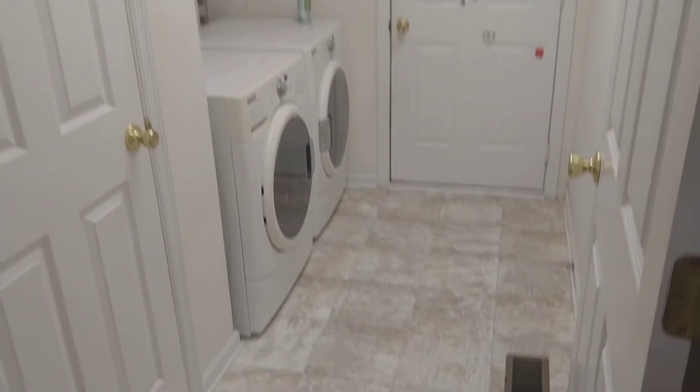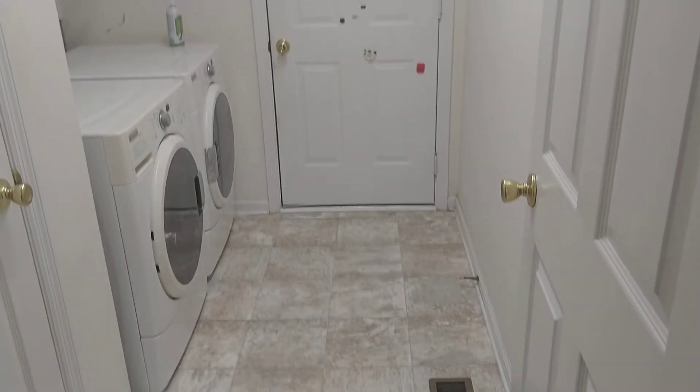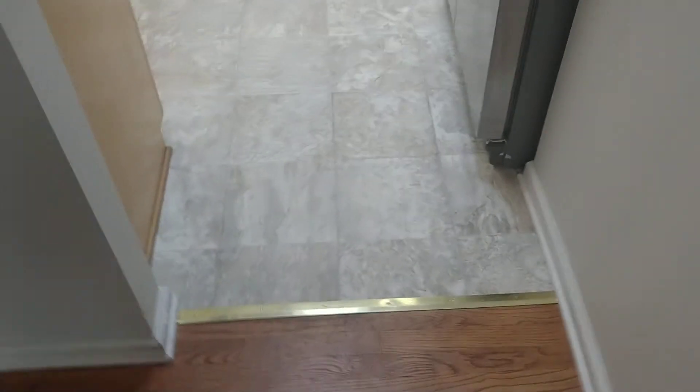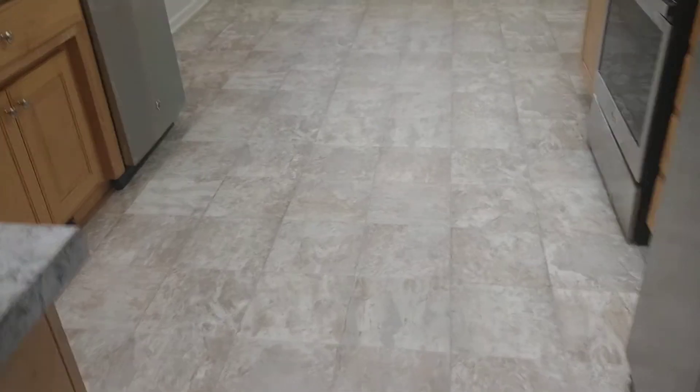Okay, Krista and David, just wanted to let you know all the flooring has been put in. Here's the laundry room — nice, that looks great. And then here is the kitchen, all new and beautiful with the countertops of course.